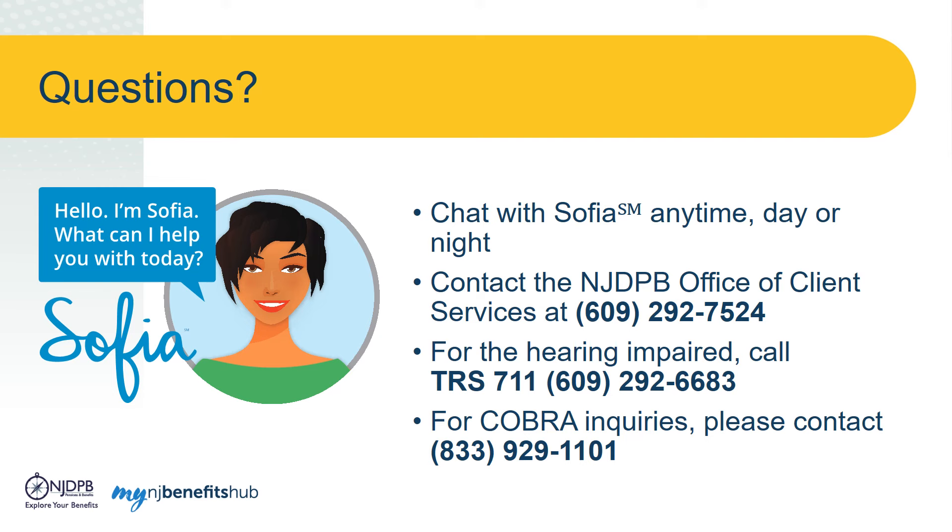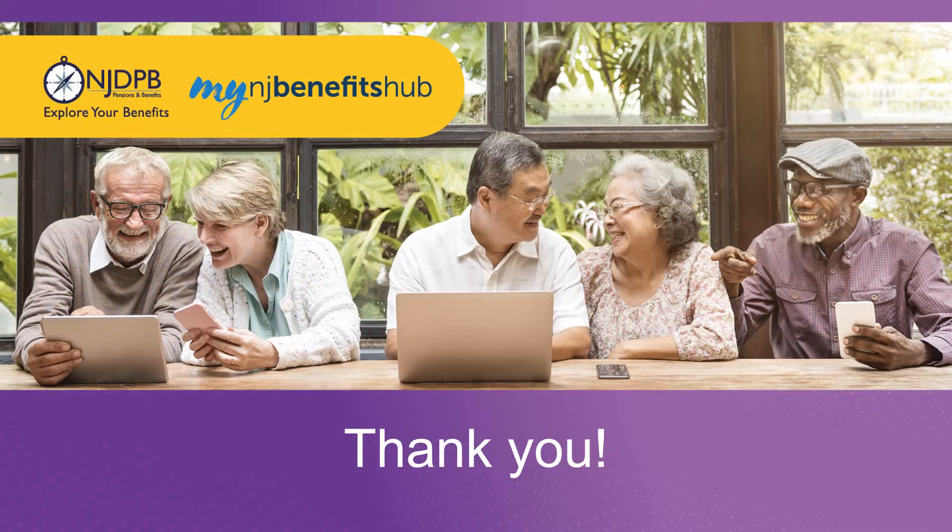If Sophia can't answer your question, you can always call the NJDPB Office of Client Services at 609-292-7524, Monday through Friday, 8 a.m. to 4 p.m., except state holidays. Thanks for watching and enjoy exploring My NJ Benefits Hub.